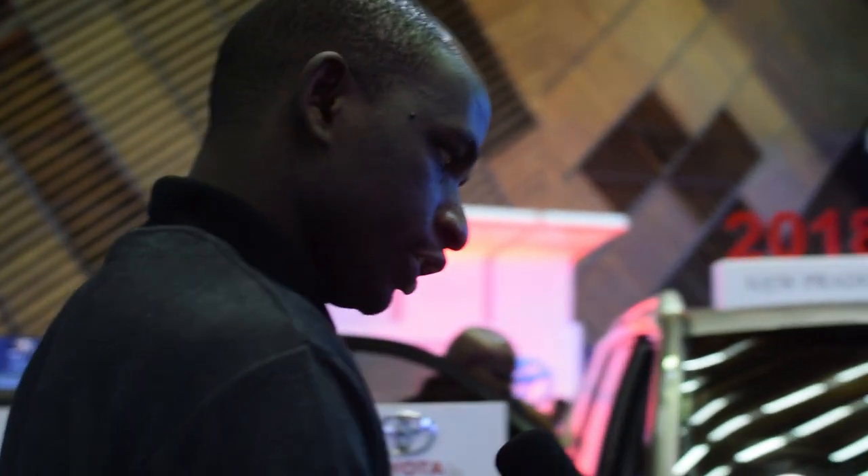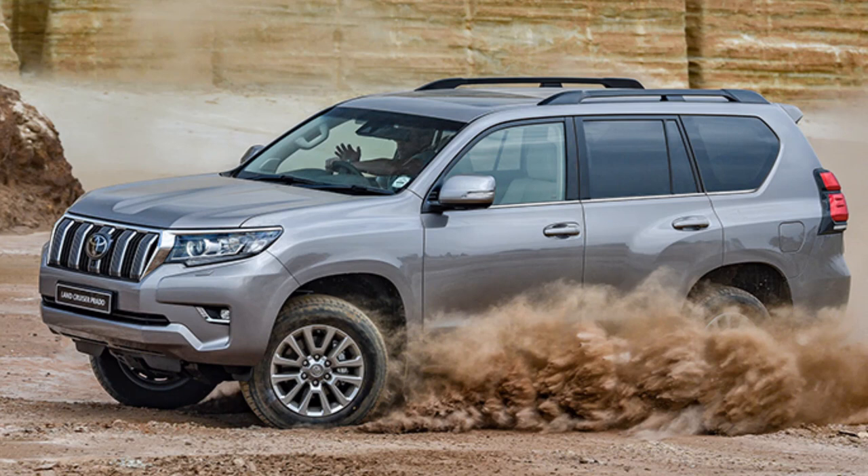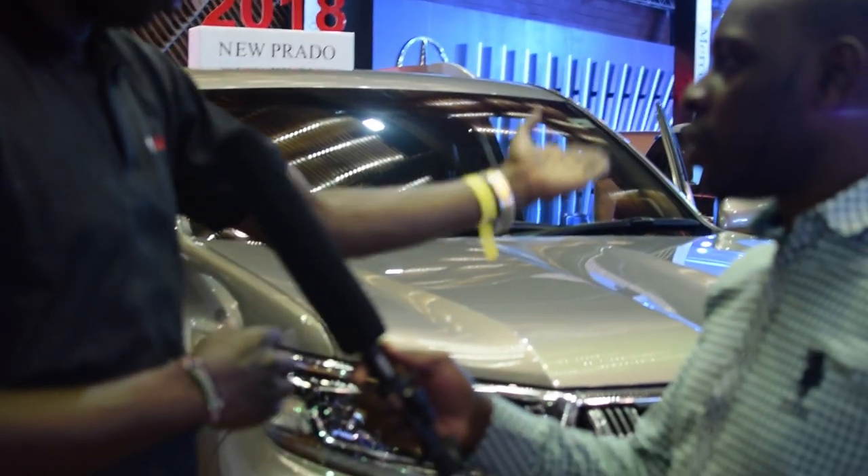What the Prado offers you — as you can see from the outside — is that the older shape used to have a longer face. This one has a much more sporty, appealing face. And then, as you can see even on the hood of the car, it has a scoop on it.